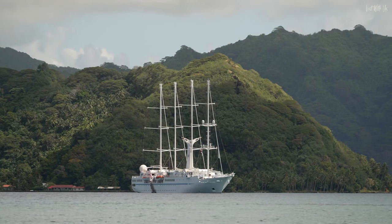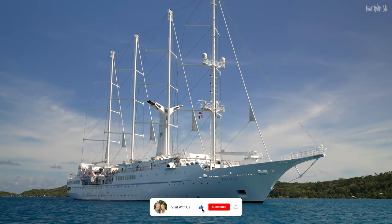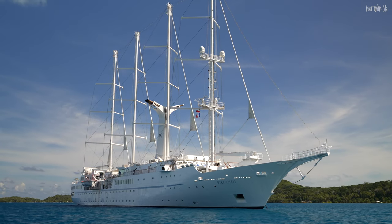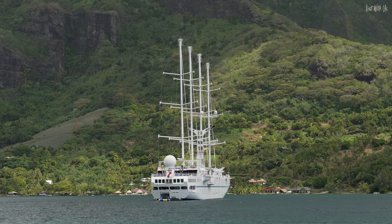Welcome to our complete walk-around ship tour of Windstar Cruises' tall ship, Windspirit. Windspirit is one of three tall sailing ships in the Windstar fleet and is permanently based in French Polynesia, the perfect photogenic environment for such a pretty vessel.